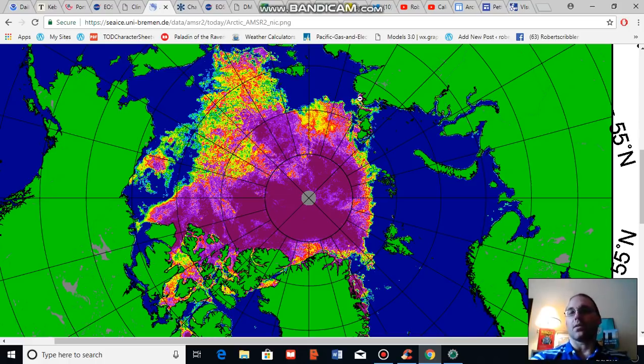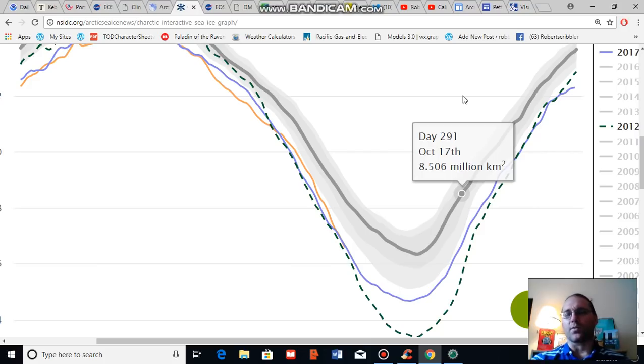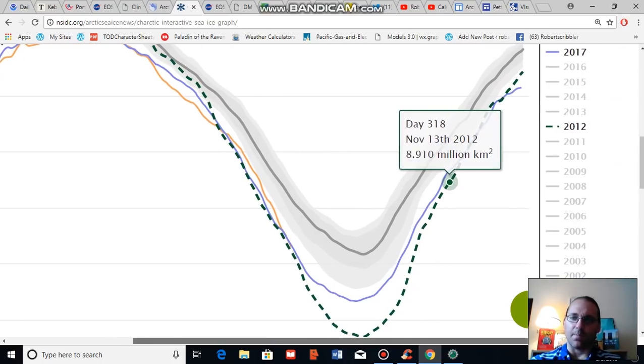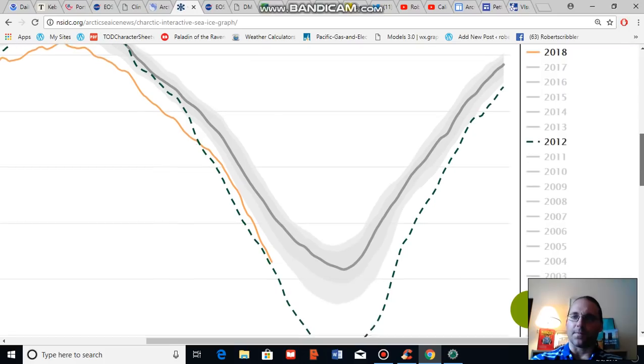What we're looking at here is an Arctic sea ice concentration map produced by the University of Bremen, and what we see is a greatly reduced sea ice coverage from past weeks, with sea ice that is rapidly thinning and rapidly melting. Before I get into the reasons for that, let's talk a bit about sea ice extent. According to the National Snow and Ice Data Center, Arctic sea ice extent is about the third lowest on record for the date, and I'm going to go ahead and take out a couple of measures here.